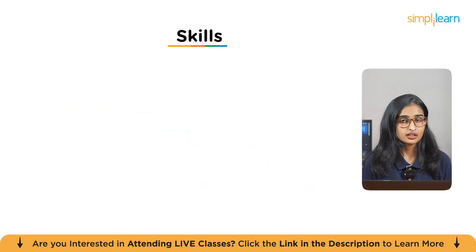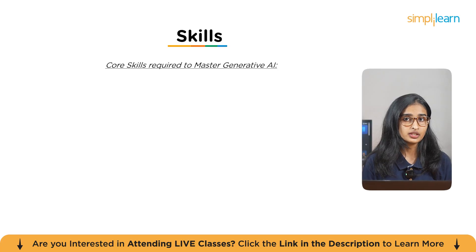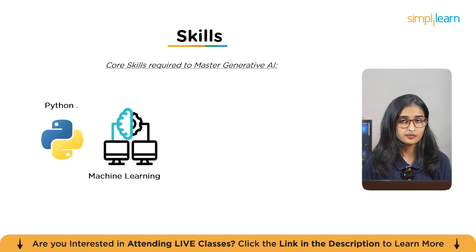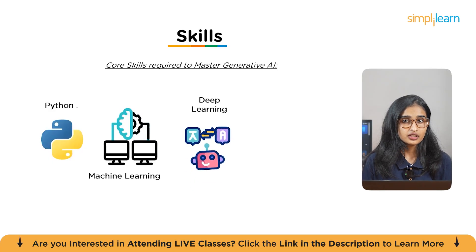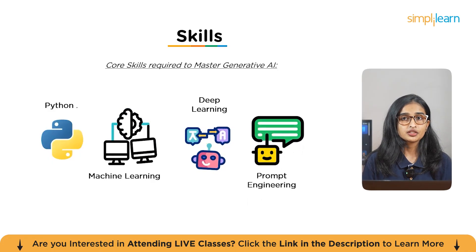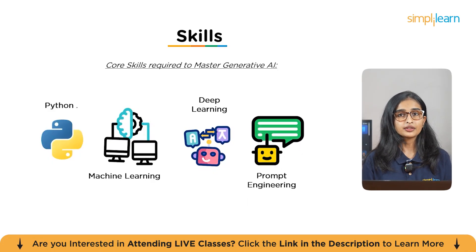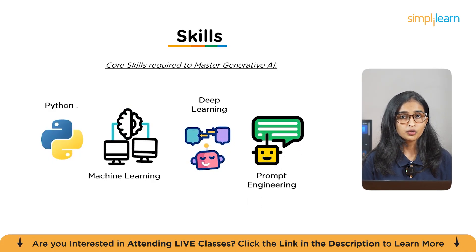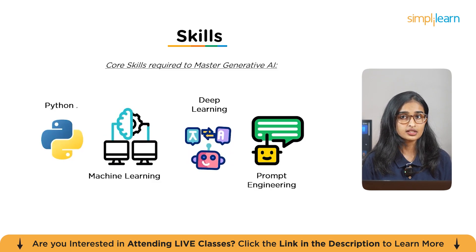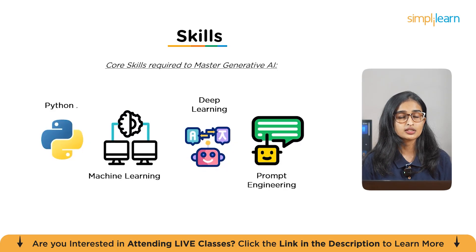To succeed as a Gen AI engineer, here are the essential skills you'll need: Python — the language of AI; machine learning — to help AI learn from data; deep learning — for more advanced AI models; and prompt engineering — to guide AI into creating better results. Pro tip: start building real-world projects as you learn these skills. Whether it's a small chatbot or a recommendation system, hands-on practice is key to mastering these tools.